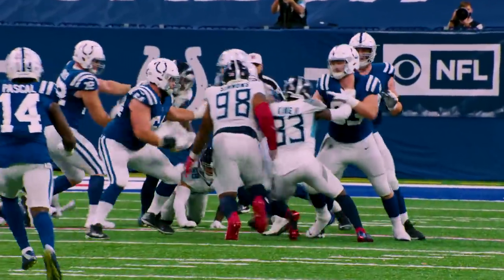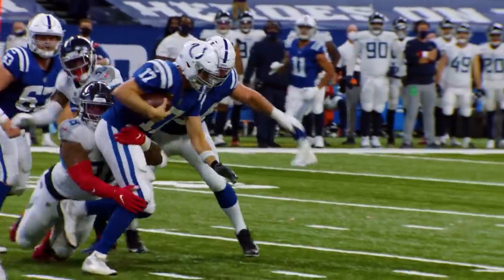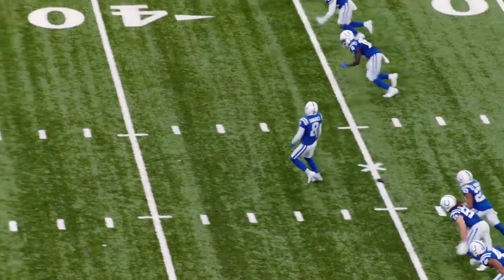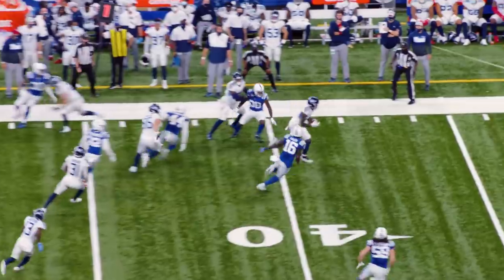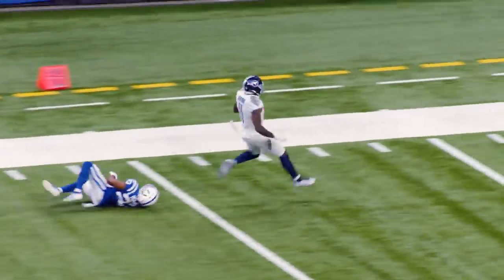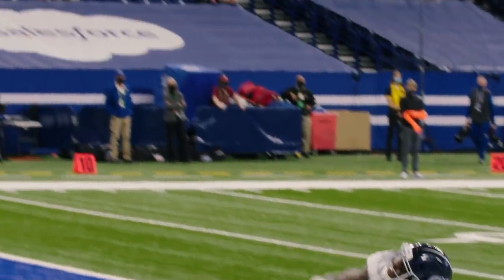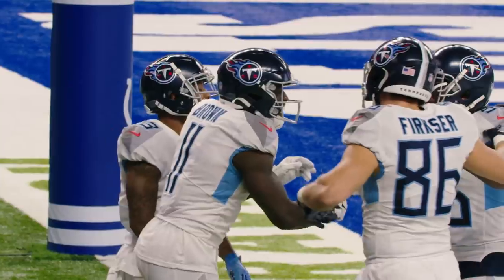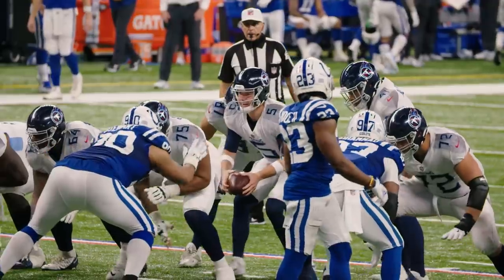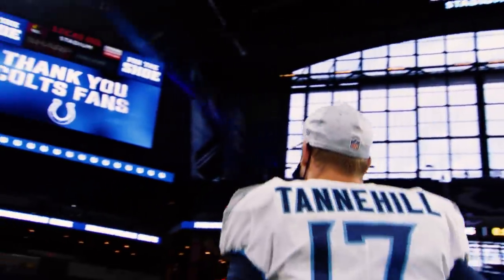Titans blitzing — here they come. Rivers in trouble. Zach! Big Jeff! Onside coming — the Titans catch it. A.J. Brown to the end zone — Touchdown Titans! As the Titans come to Indy and get it done again.